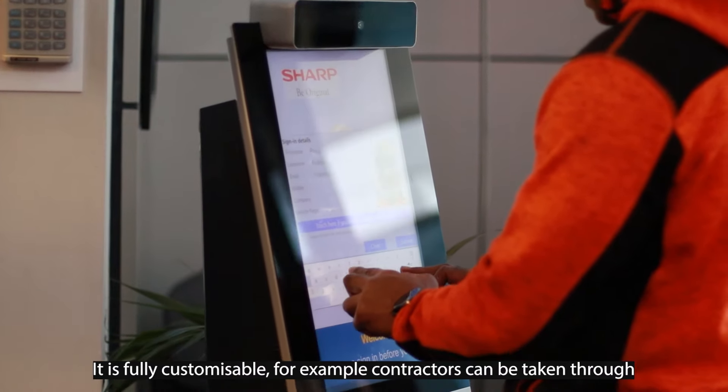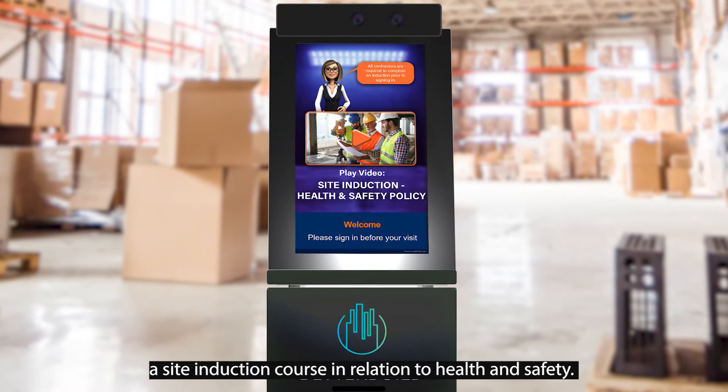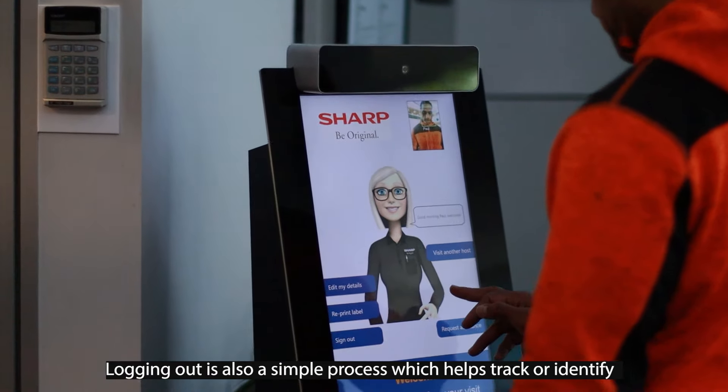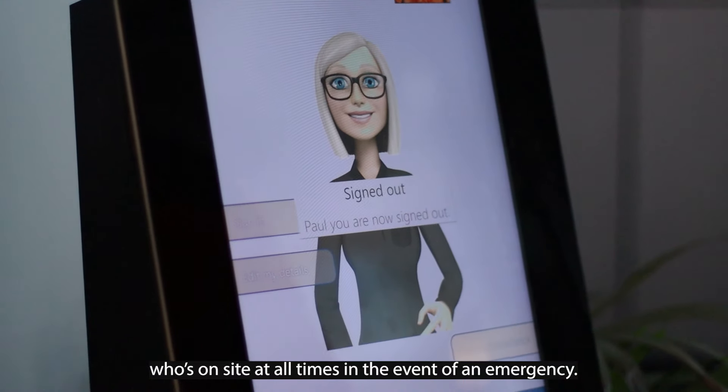It is fully customizable — for example, contractors can be taken through a site induction course in relation to health and safety, which could include a basic presentation or short film playback. Logging out is also a simple process which helps track or identify who's on site at all times in the event of an emergency.